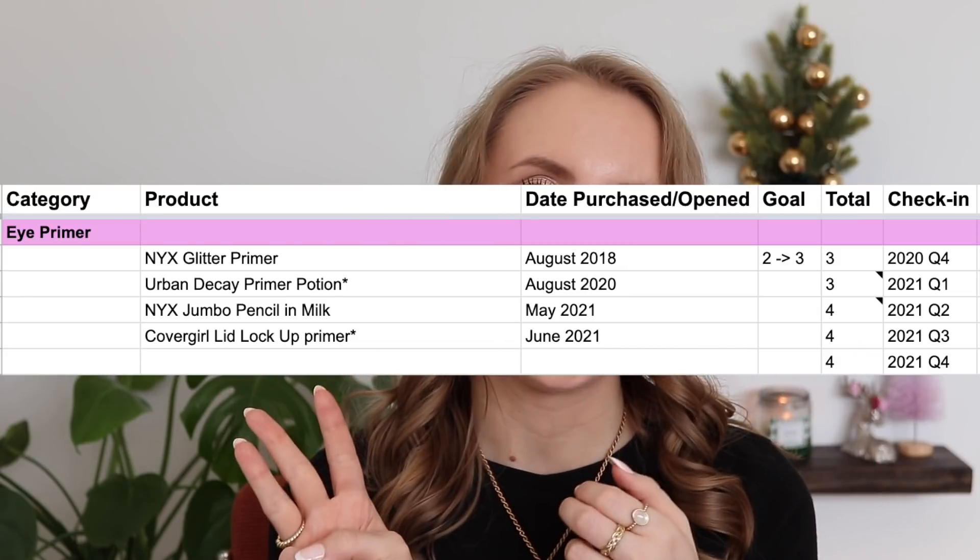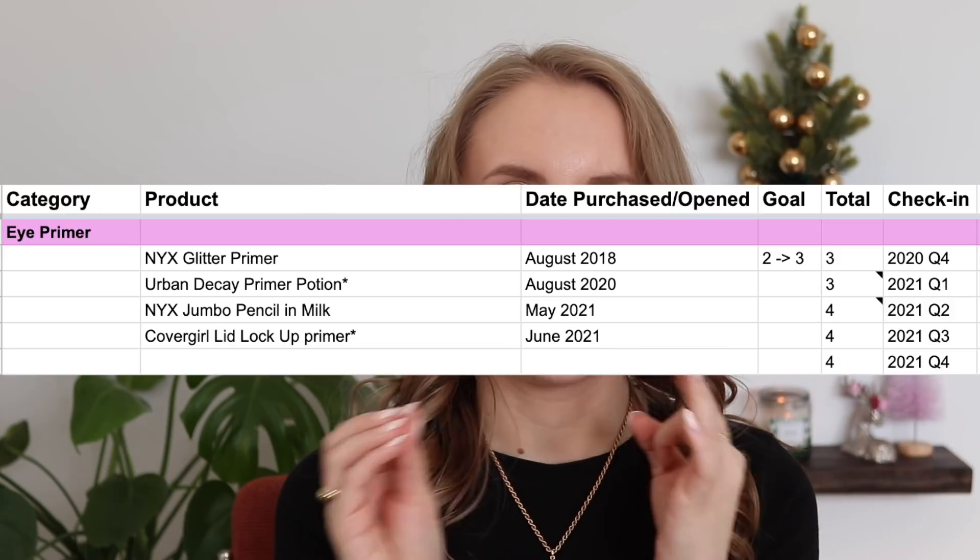Moving on to the eye product category, starting with eye primers. I have a few different types: my regular eyelid primers — Urban Decay Primer Potion and CoverGirl Lid Lockup, two of those — plus a glitter glue from NYX and a white cream eyeshadow stick from NYX that I also count in this primer category. That gives me four total. In the future I'd really prefer only one regular eyelid primer at a time, and my goal would be three total: one regular primer, one glitter primer, and one white cream shadow base.